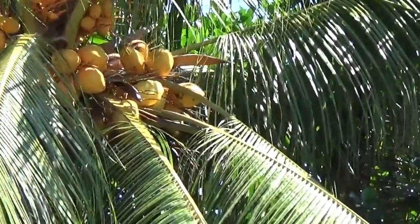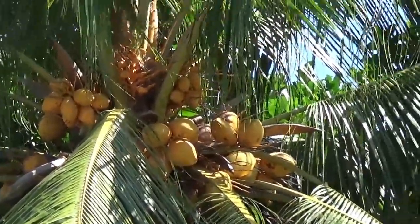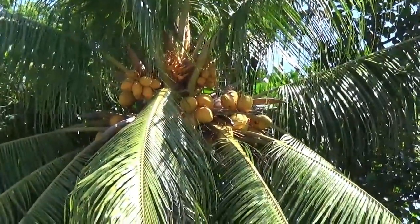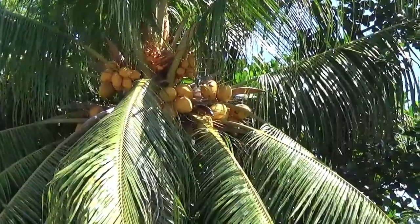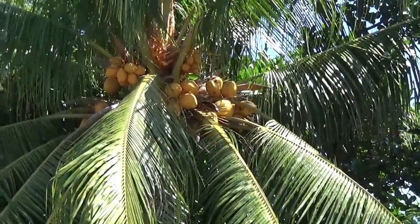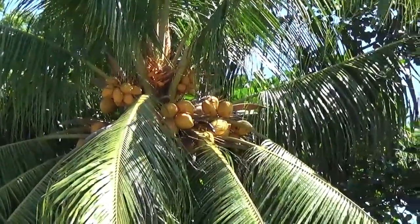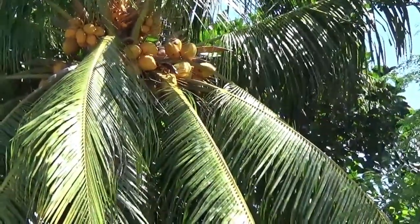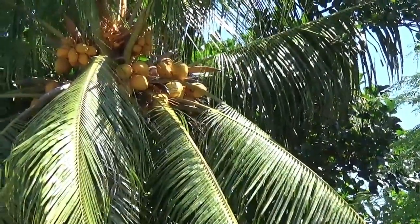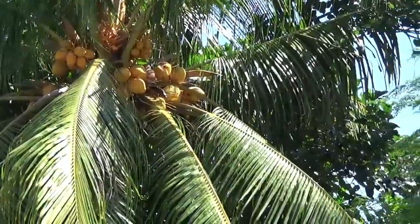I've never seen that before. In genetic things — as far as animals go, yes, you can get different colored hair and things like that — but on a plant, I think this is actually the first time I've seen this drastic of a change.